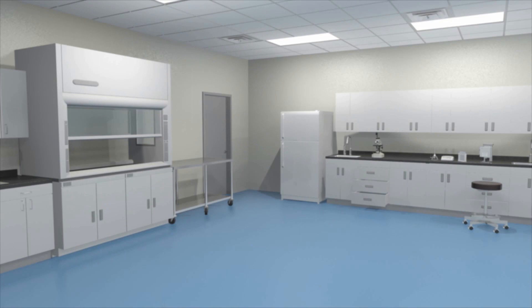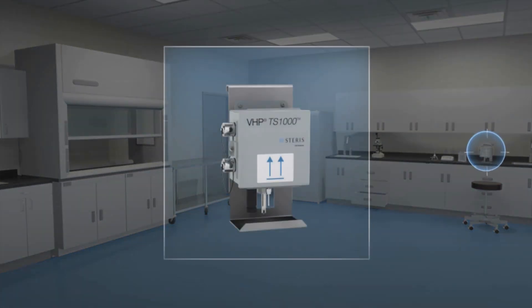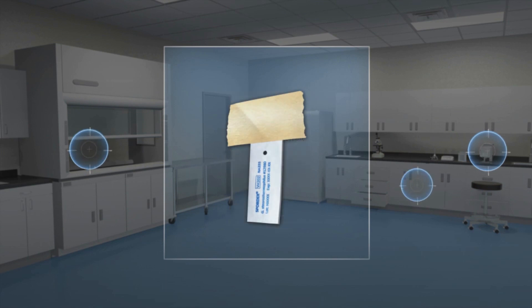VHP effectiveness is repeatable. Results are validated with the use of sensors, biological indicators, and chemical indicators.